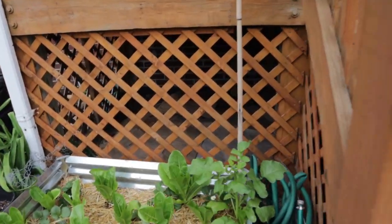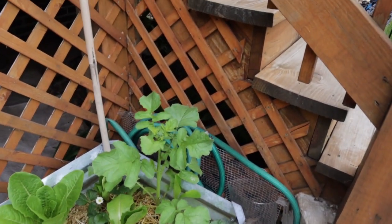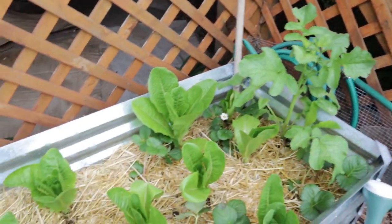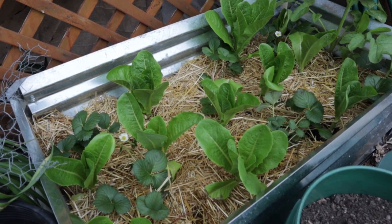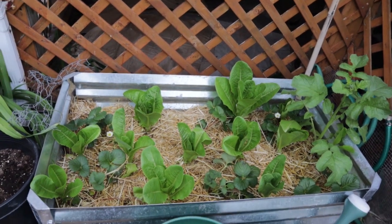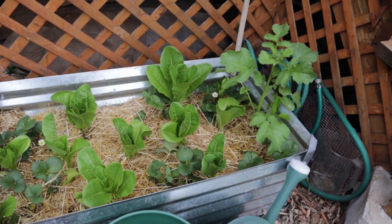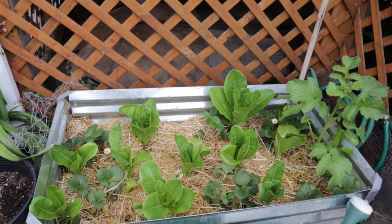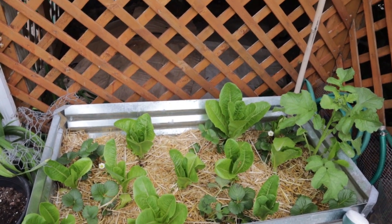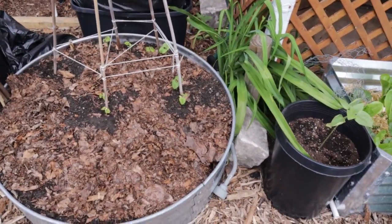Over here I have more romaine lettuce — all volunteers. I have one radish that volunteered, and I'm convinced I'm going to let it go to seed. And I'm giving strawberries another go. I have some strawberries tucked in here, plus about seven more plants I need to find space for. Once the strawberries start to produce, I'll be able to create a makeshift covering that still allows pollinators in, without worrying about birds eating the strawberries.